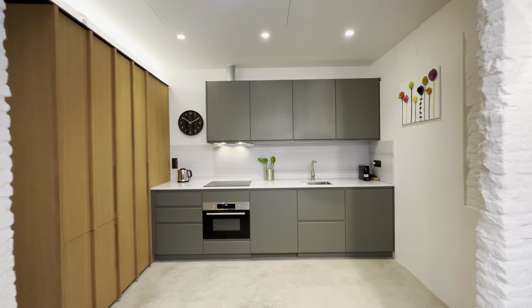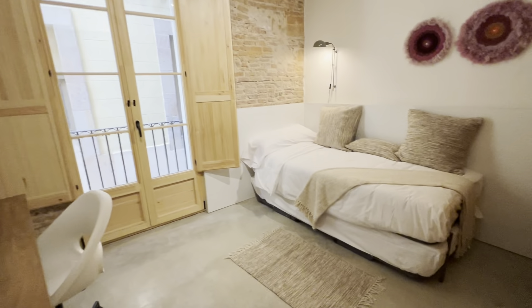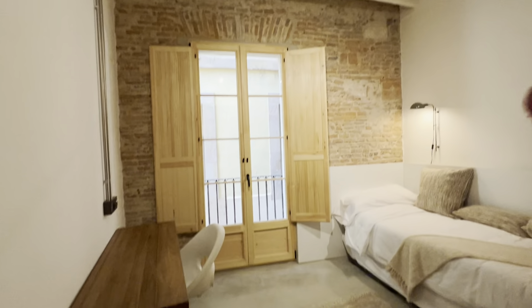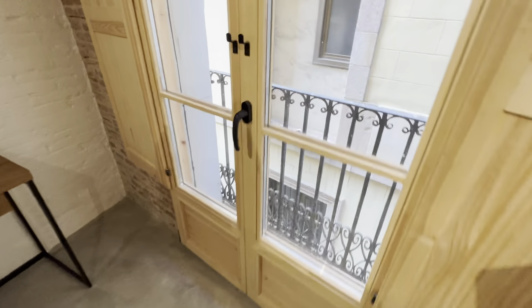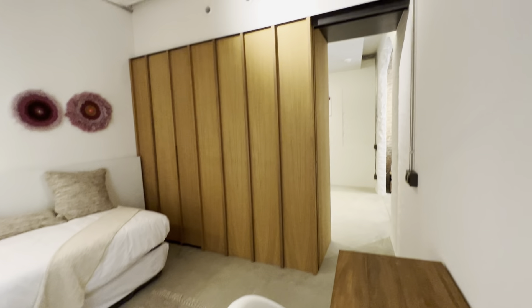Then there's another room over here, this time with bunk beds, a desk, and a chair. It has a little balcony looking onto an internal pedestrian street, so it's more quiet if you like.